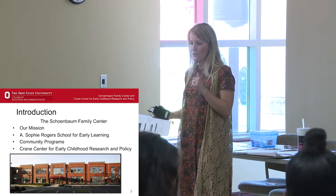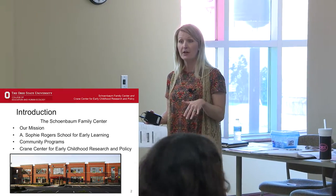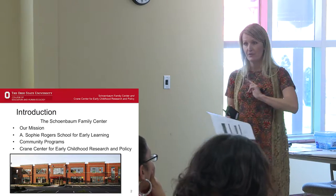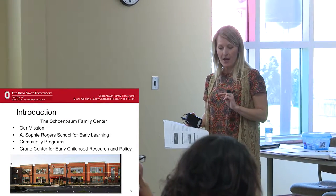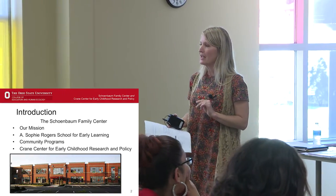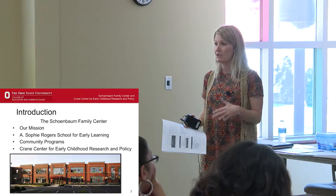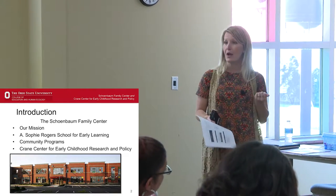For those of you who are not familiar with this building, this is the Schoenbaum Family Center. Within the Schoenbaum Family Center, we have a couple of different entities. Upstairs we have the Crean Center for Early Childhood Research Policy, and downstairs we have the A. Sophie Rogers School for Early Learning, and then we also have community programs. We all have the same mission: to improve the well-being of young children's lives through research, practice, and policy.